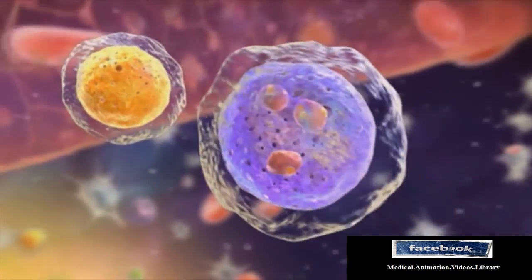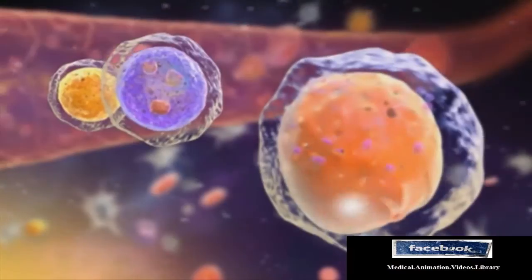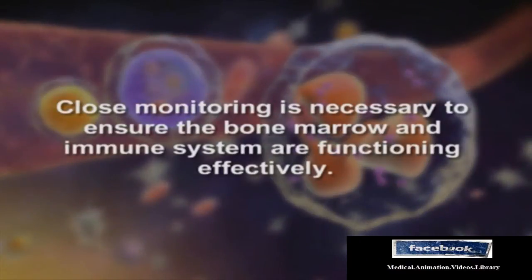During this time, the stem cells begin producing new blood cells and restoring the bone marrow. Close monitoring is necessary to ensure the bone marrow and immune system are functioning effectively.